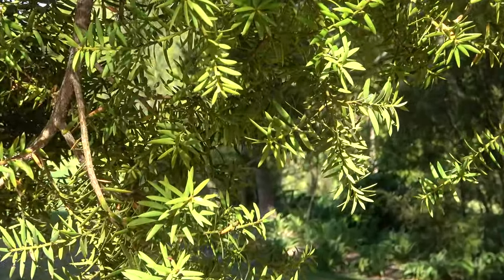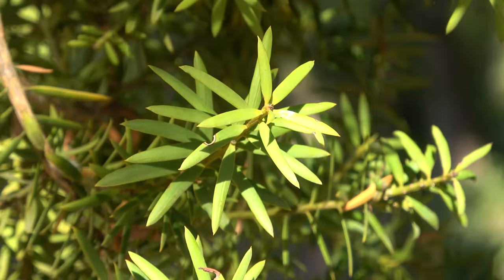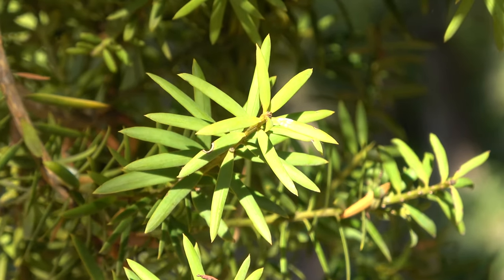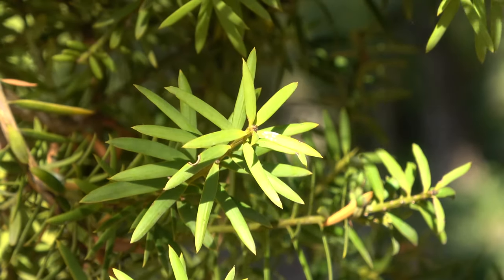The leaves or needles have a very strong pointed tip. They are mid-green and a similar colour on the underside.